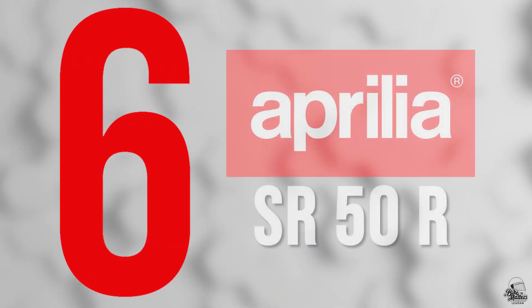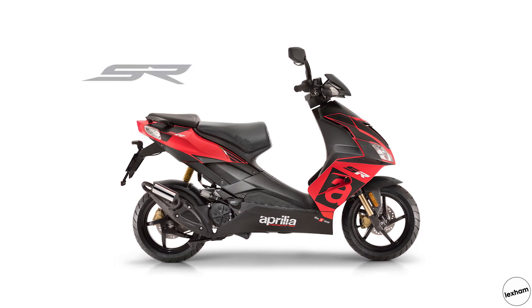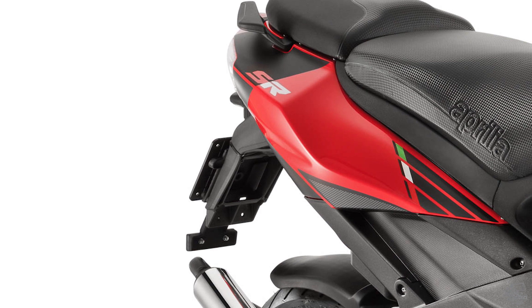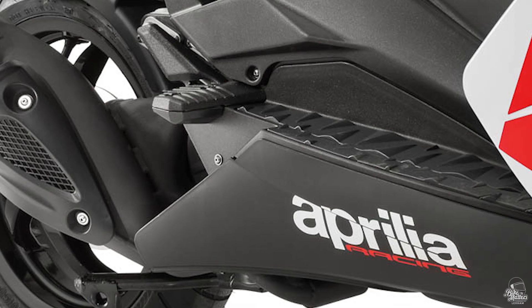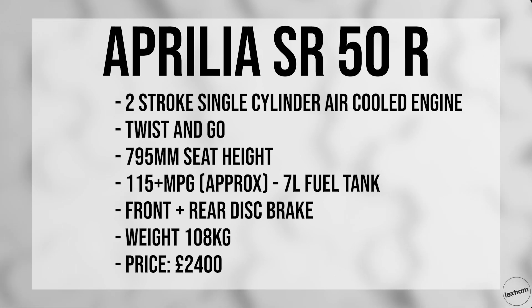At number 6 we have the Aprilia SR50R. Heavily influenced by the sports bikes of Aprilia, the SR50R is a great looking little 50cc scooter and it's definitely going to be at the top of a lot of rider wish lists. It remains Euro 4 compliant thanks to an electronically operated carburettor with a dedicated control unit and a snakebite exhaust. Two disc brakes, 13-inch low profile wheels and top ergonomics — if there was ever a purely sports-focused 50cc, this would be it. Expect to pay around £2,400. Key stats: the seat height is 795mm, it has a 7 litre fuel tank that will get you around 115 miles per gallon, and of course front and rear disc brakes.